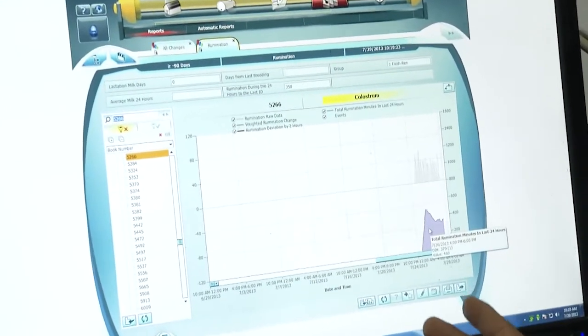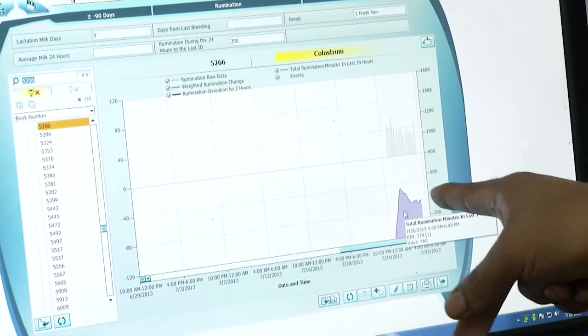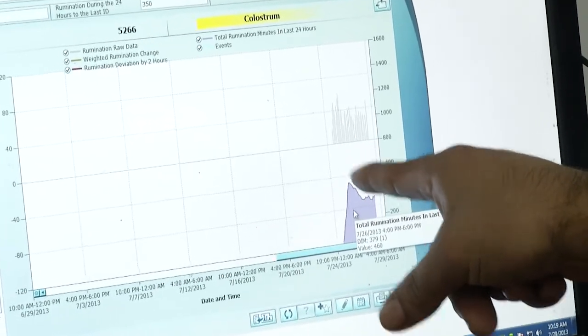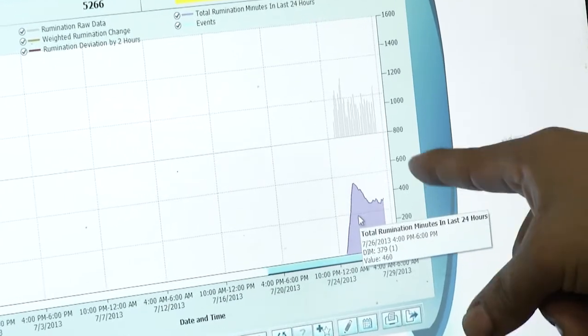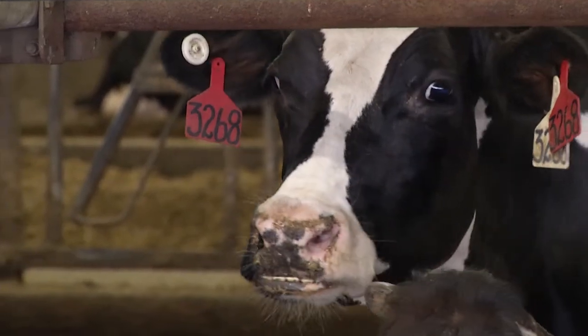This is a cow with a new collar, and we can see that since she calved, the rumination starts going down when she's going to calve or after calving, then it goes up a little and normalizes. Our DA rate was probably close to a cow a week prior to putting the system on, and now it's probably a cow a month — mostly cows that were going to be culled anyway. We get them in time, treated, and off as cull cows.